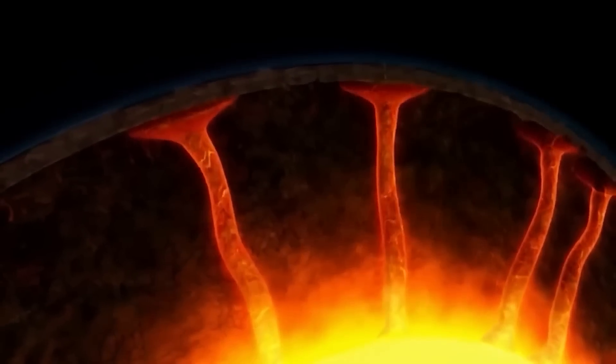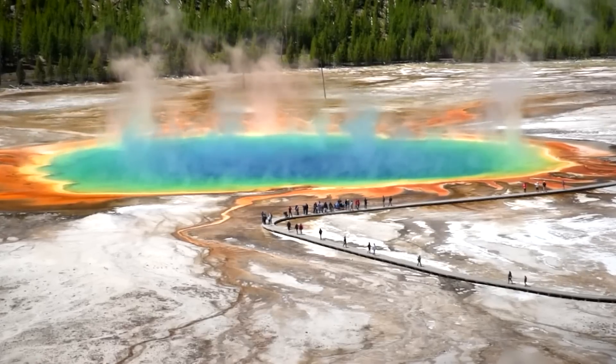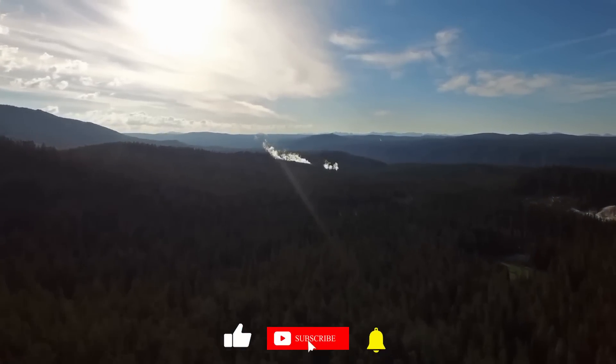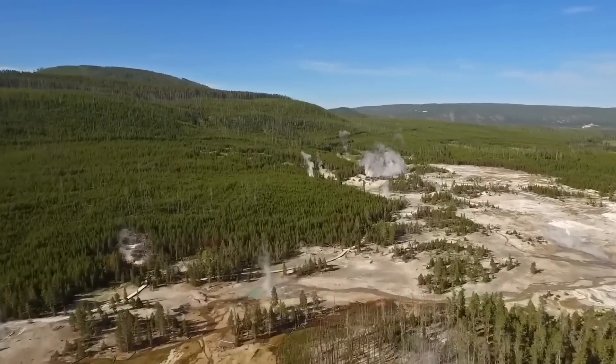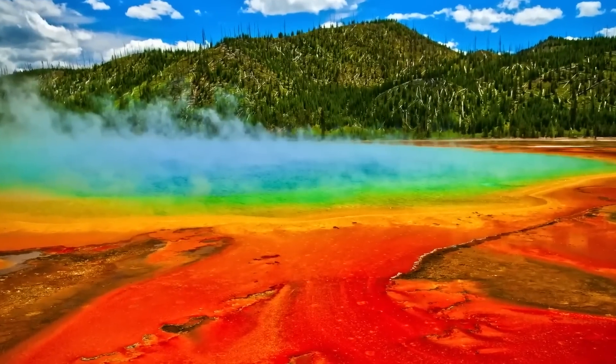That pretty much wraps this video up. Thanks for watching. What are your thoughts about a possible eruption of the Yellowstone supervolcano? Share with us in the comments below. Make sure you subscribe to this channel with a bell notification if you enjoy watching our content. Hit a like on this video and leave a comment below.